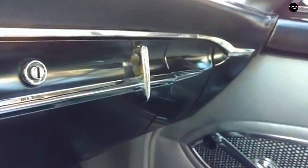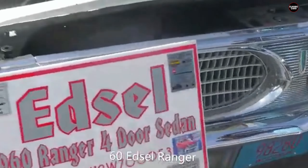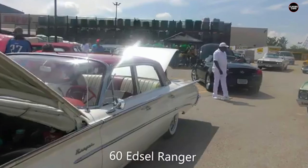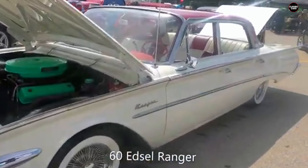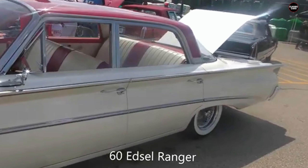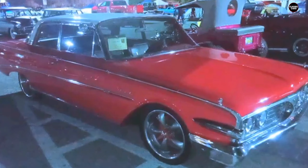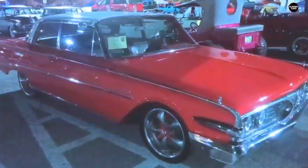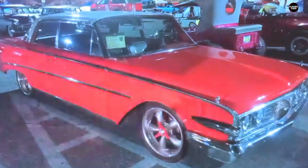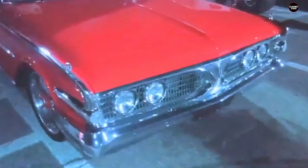By 1960, even Edsel's designers were aware of the negative reception and toned down the grille's design. But by then, the damage to the brand's reputation was already done. The 1960 Edsel Ranger was a far cry from the bold, innovative vehicle Ford had once promised. While earlier Edsel models had distinctive, albeit polarizing, features, the 1960 Ranger seemed stripped of any personality — its design much more conventional, losing what little identity it had left.